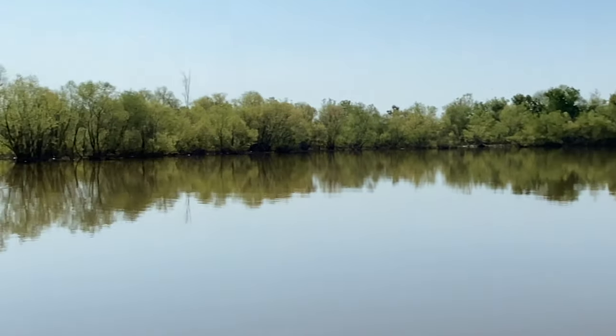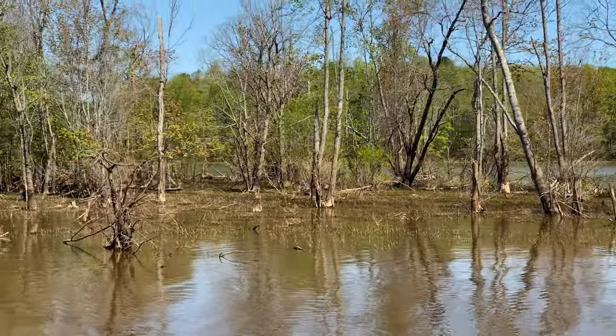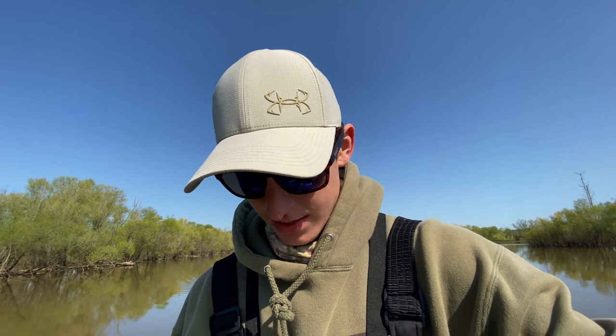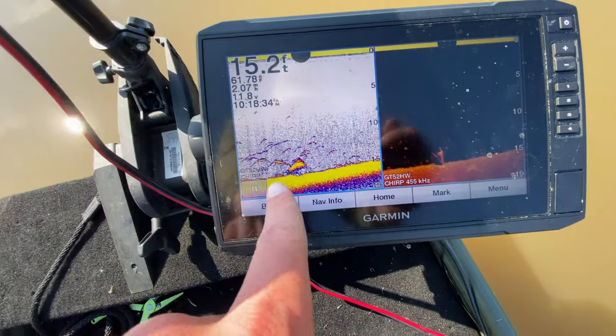I want to know what those fish are but they won't bite. Fish are jumping everywhere — I think it's baitfish, crappie, or white bass. And there's carp up in the flooded cover in the grass going absolutely crazy, splashing around. There are a lot of carp up here. Haven't caught a bass yet — it's 10:18 and I've been out here since about 8:00, almost two hours with not even a bite.